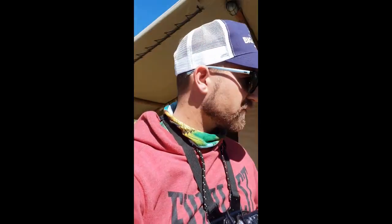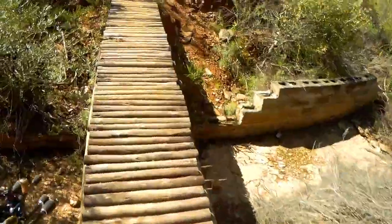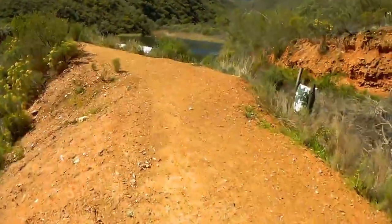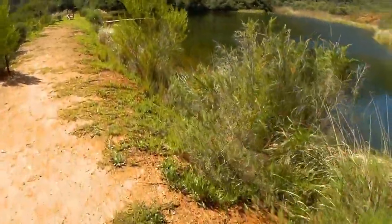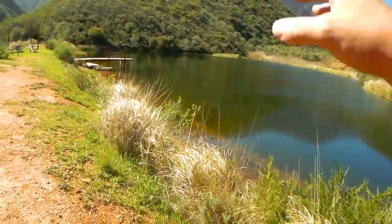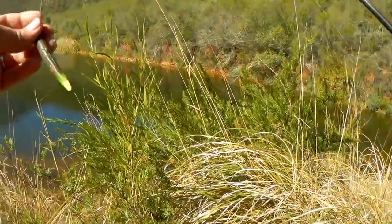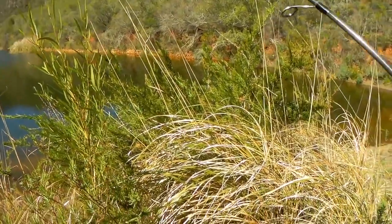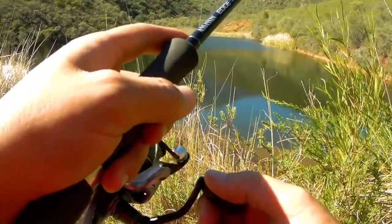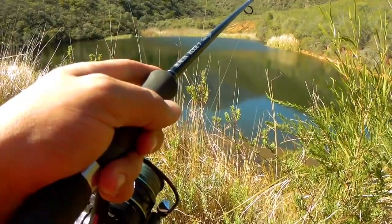I'll leave links for both of these in the description. Now I'm gonna go catch some bass. This scenery is just something else — wow, that water is clear. I can literally see fish everywhere. I'm going to start off with the Ned Rig. I've been using it quite a bit and all I can say is the Ned Rig catches fish. There are two fish looking at my worm — one's going for it!